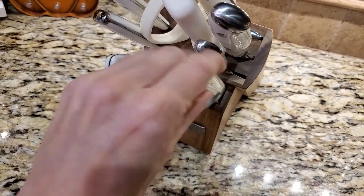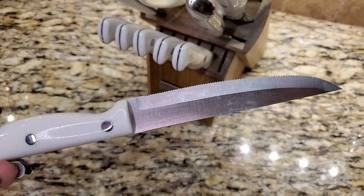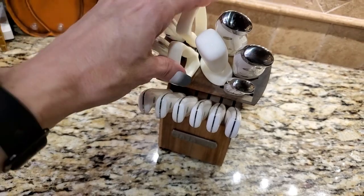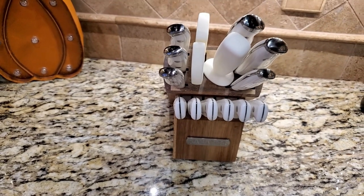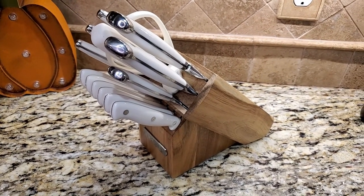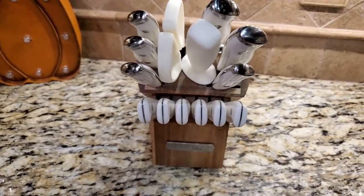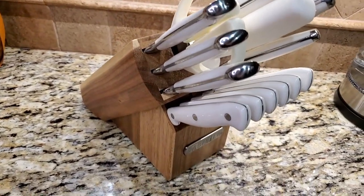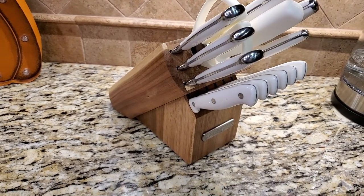I think they're great, we use them all the time. I do not run them through the dishwasher — that's just a personal preference, though I believe it says you can. Aren't they pretty? I just love them. If you have somebody that loves chopping and cooking, the steak knives alone are very, very pretty. This would be a great idea for a birthday, Christmas, Mother's Day, or anniversary — a very nice knife set. I will have that linked down in the description box below.